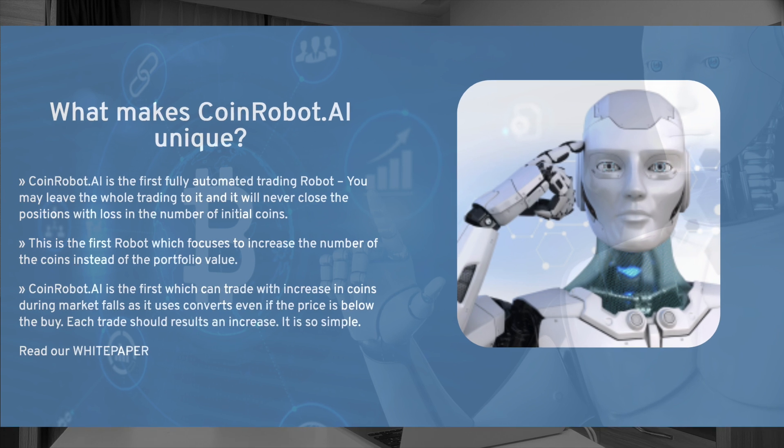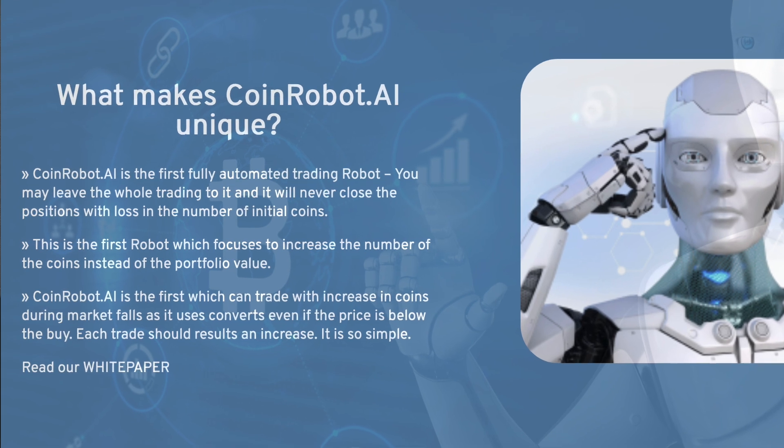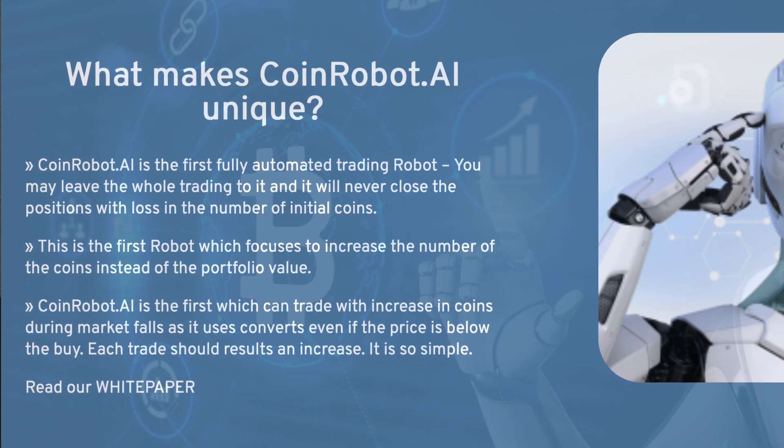This mechanism has been effectively implemented through the integration of AI and trading algorithms, which assist the bot in analyzing market situations and making precise decisions with a high level of accuracy.